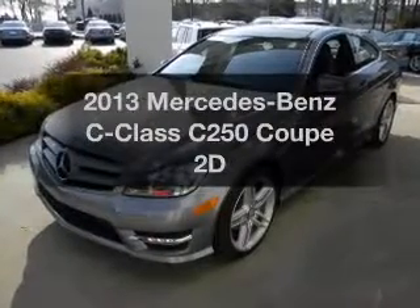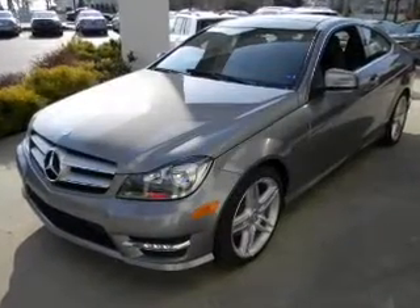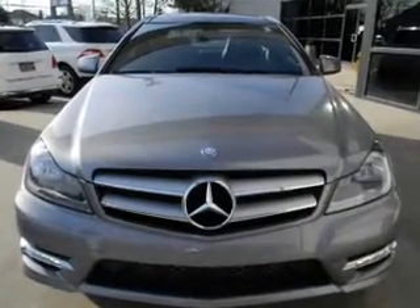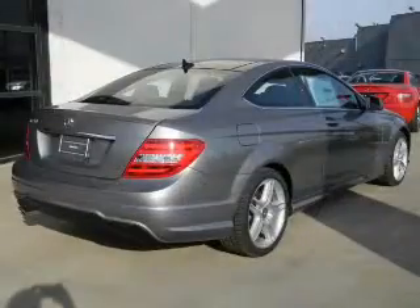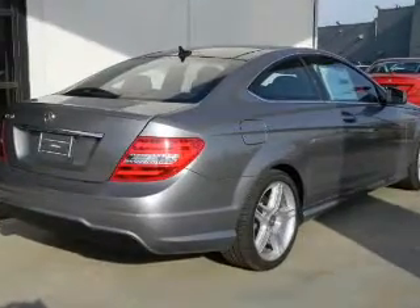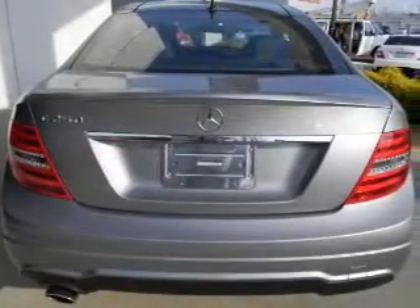Check out this 2013 Mercedes-Benz C-Class. If you're looking for a first-rate auto, this one could be yours today. With a reliable engine connected to a smooth-shifting transmission, premium wheels lend a distinctive appearance, and anti-lock brakes help you bring your vehicle to a safe stop.